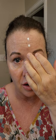Look, it's white. So I'm going to do it down one side of my face. Here's my scar — you can't really see it anymore. Sometimes it's redder than others, so I like something that kind of takes the red out.